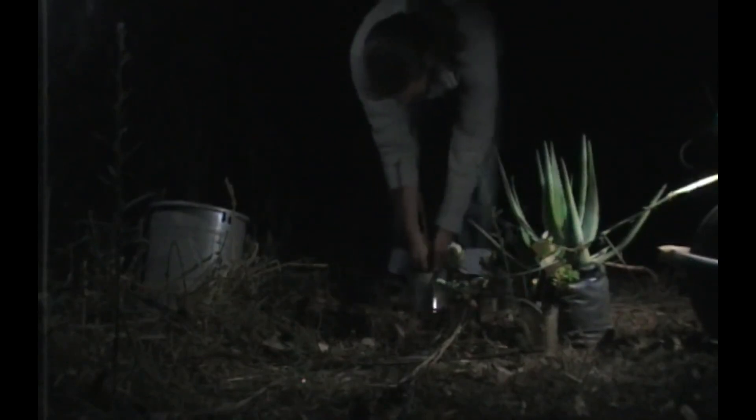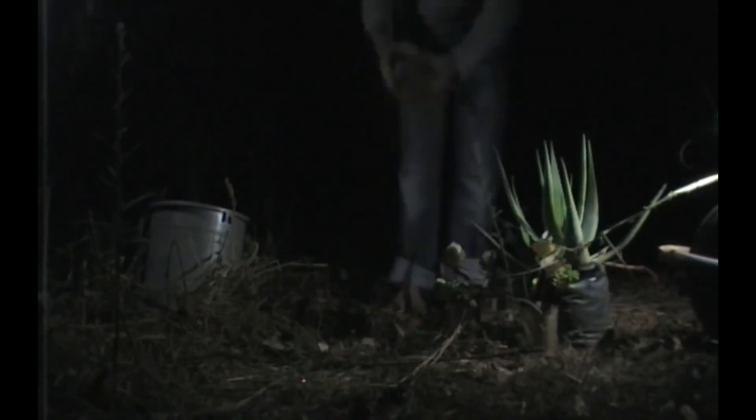So we're going to be replacing it with Terminalia mantaly, which is one of the Madagascan umbrella trees, sometimes called a Madagascan almond, but I don't think it actually produces an edible seed, unlike Terminalia catappa, which is the Indian almond.